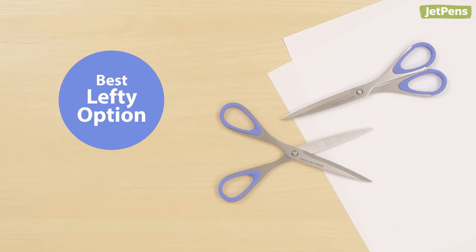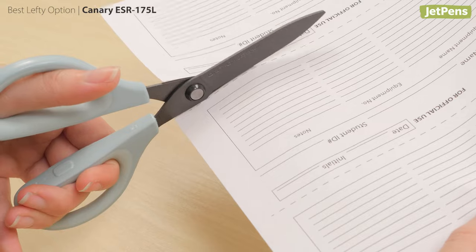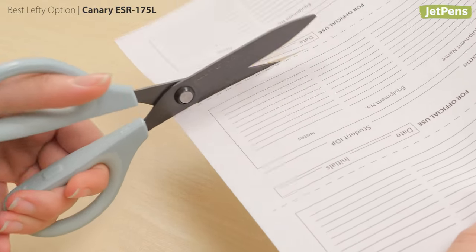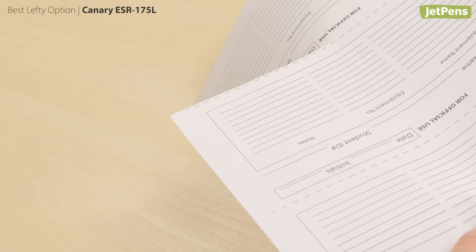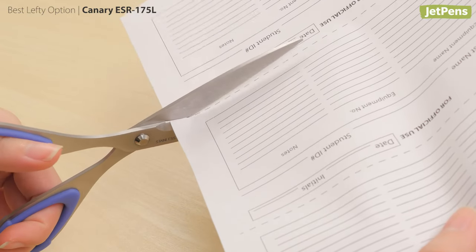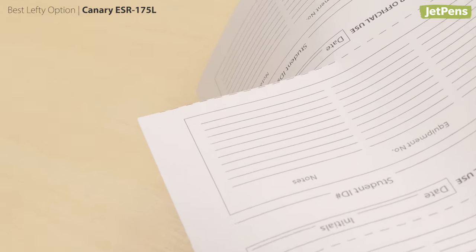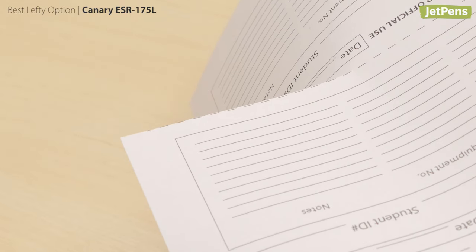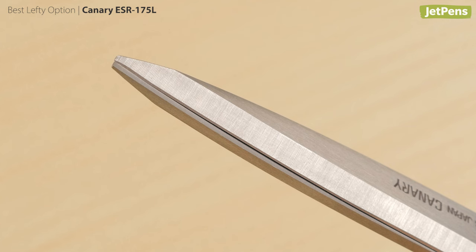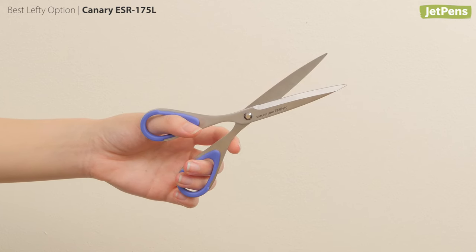Best Lefty Option: Canary ESR 175L. If you are left-handed, you probably know how hard it is to use right-handed scissors — it's difficult to see where you're cutting and sometimes it just doesn't work. The ESR 175L have blades oriented for left-handed users, so you'll always see the line you're cutting. These double beveled scissors have rubber-lined handles, making them ergonomic and comfortable to use.